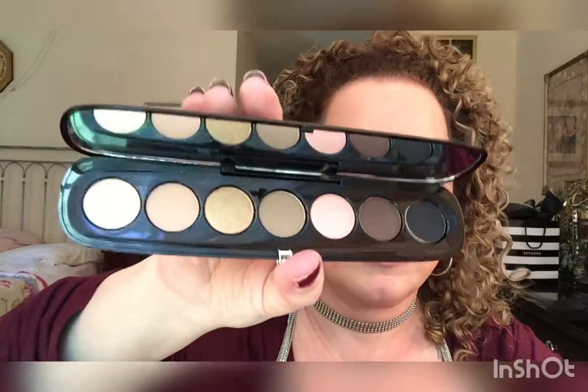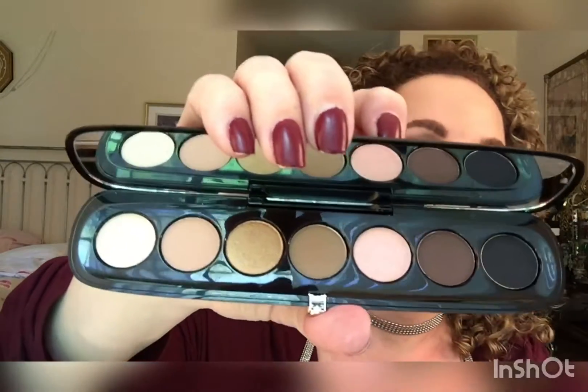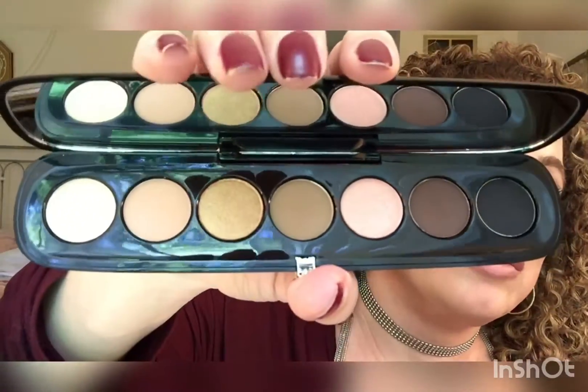I loved the last palette I got — the Scandalust — so I had to pick up the Glambition as well. How many palettes can a person have? It came with a little sample of the Under Cover. Glambition has a lot of golds and a really dark — yes, there's a nice black at the end there. These are also great for traveling since they're compact.